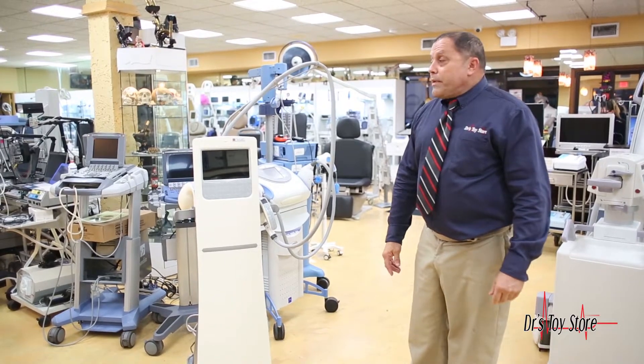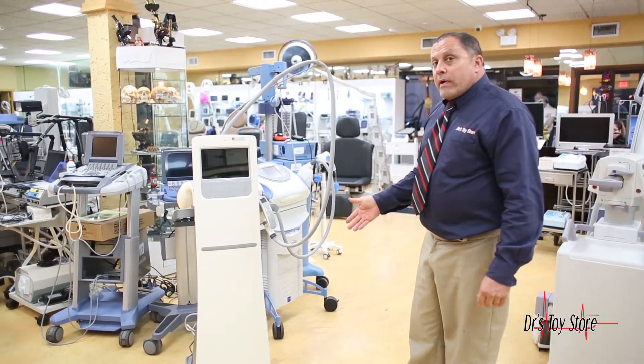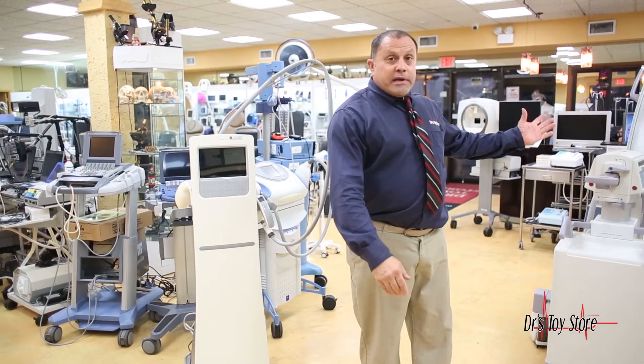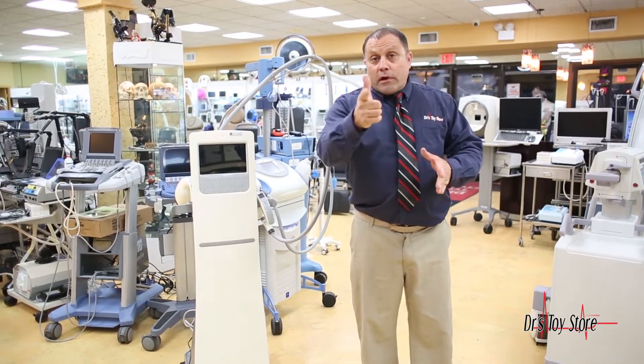We also buy excess equipment — we have chairs, legs, tables, autoclaves, ultrasounds. We're right between Fort Lauderdale and Miami Airport, conveniently located on 95. 877-DRS-TOYS. Call today.